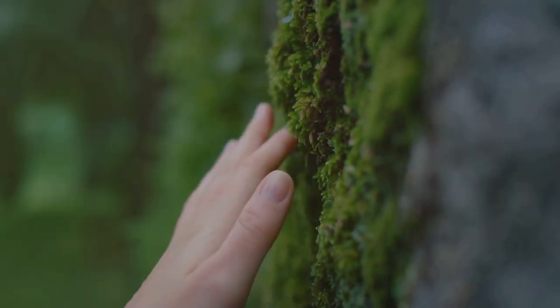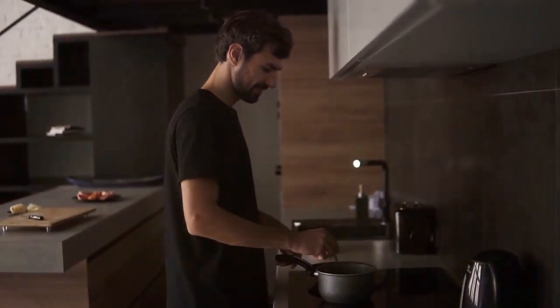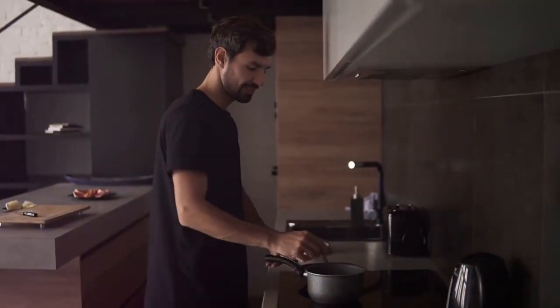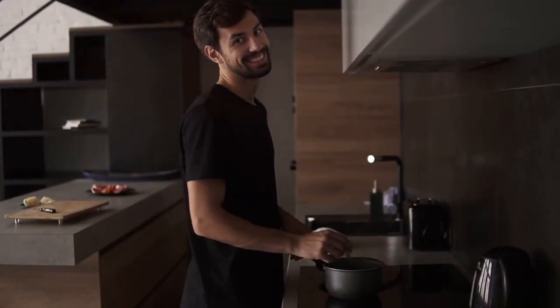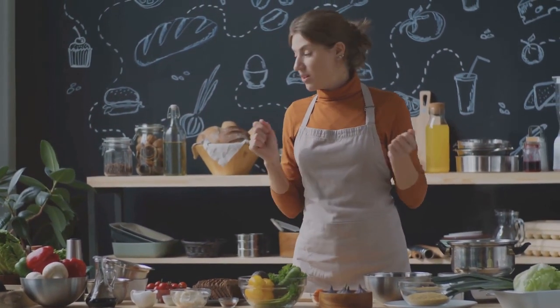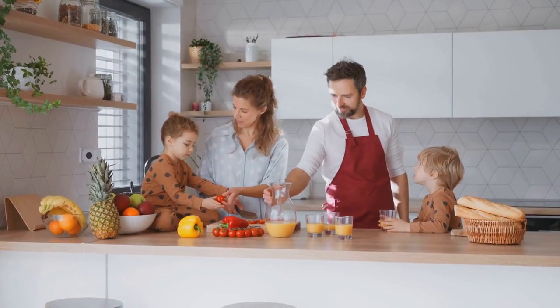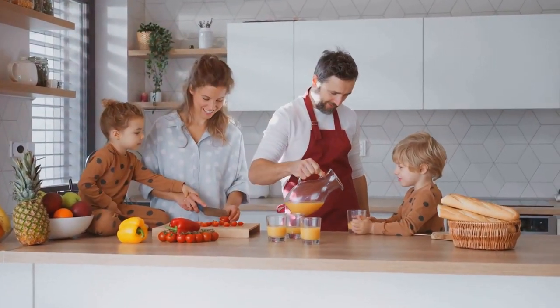But it's not just about the environment. An eco-friendly kitchen is beneficial for us too. Imagine reducing your energy consumption, improving the quality of the air you breathe, and promoting a sustainable lifestyle all while whipping up your favorite dish. Sounds appealing, right? And the best part is, this is just the beginning. There are many more ways to make your kitchen eco-friendly while keeping it stylish and functional.